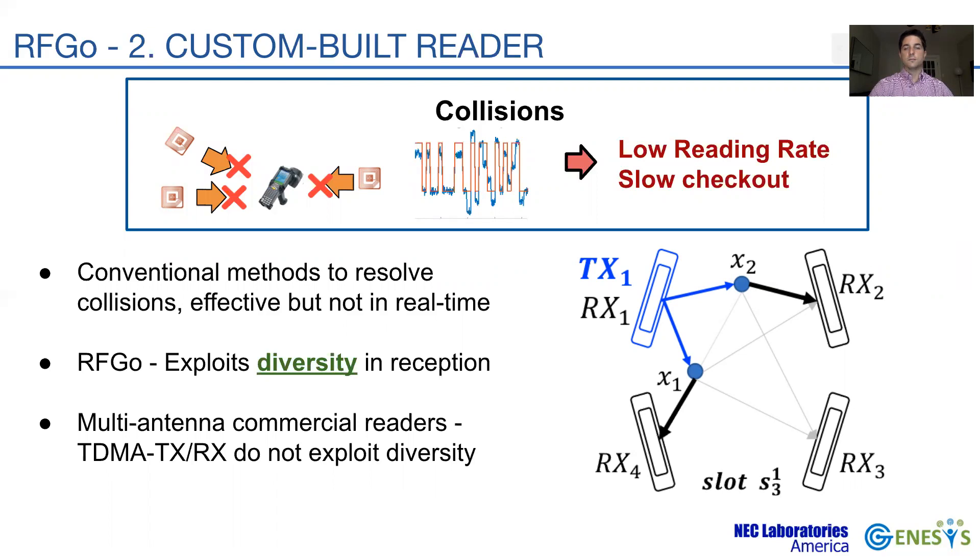However, the collision is likely to be resolvable using antennas 2 or 4 due to the power difference between the two tag replies. By receiving from all antennas, our reader could resolve the collision and successfully acknowledge the tag, thus increasing the reading rate.